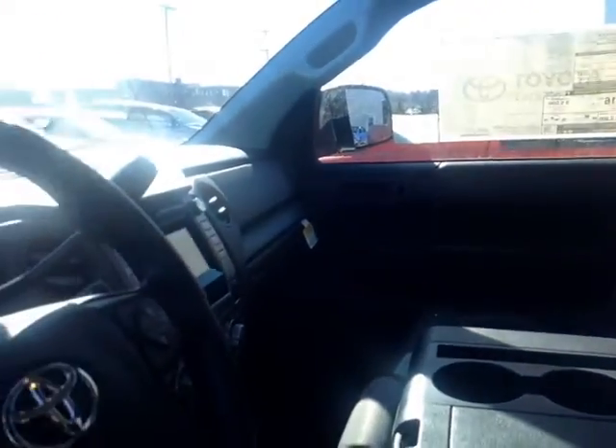I've shown you the exterior features on this new Tundra. Let's go ahead and take a peek at the space on the inside. As you can see here, there's no shortage of space, versatility, and creature comforts on the interior.